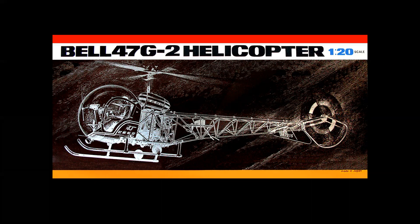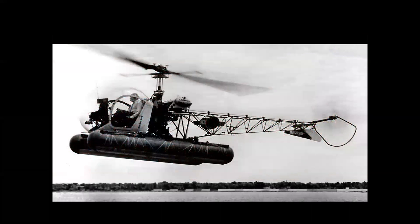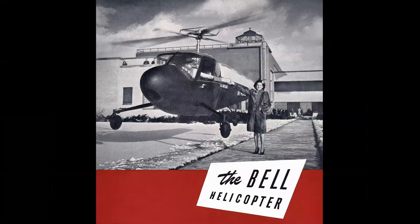But before we talk about the model, let's discuss the actual helicopter. It's a very historic machine. The Bell 47 was an evolution of the Bell Model 30, seen here on a brochure cover. The Model 30 was a pioneering machine — it had the patented Bell rotor system.